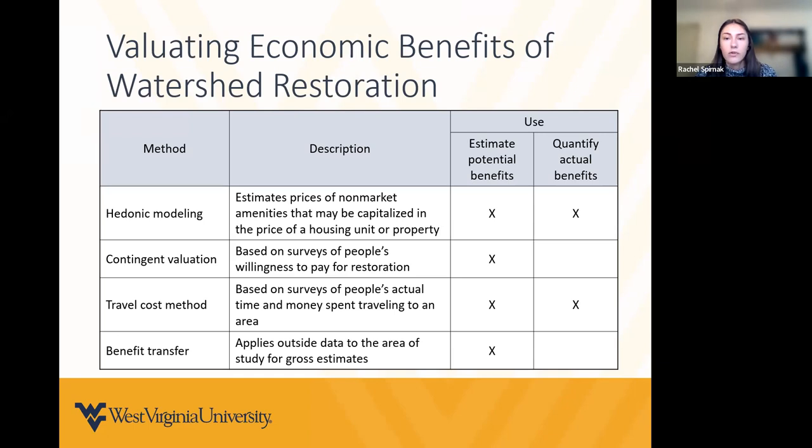In our study, we're looking to quantify actual benefits after restoration. Our two candidate methods were hedonic modeling and the travel cost method. However, the travel cost method didn't seem suitable since we're focusing on the remote benefits in rural parts of West Virginia that don't have an established recreation or tourism industry. A lot of prior research on economic benefits has focused on those watersheds. We chose to go with the hedonic modeling approach, though we did not complete a full hedonic model in this study — rather, this is a first step at quantifying remote economic benefits.